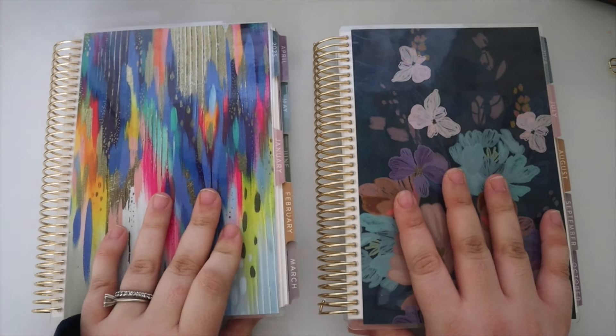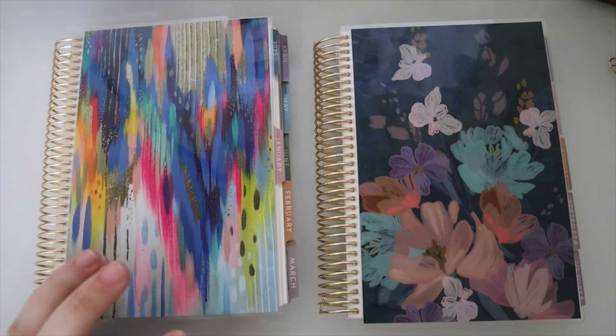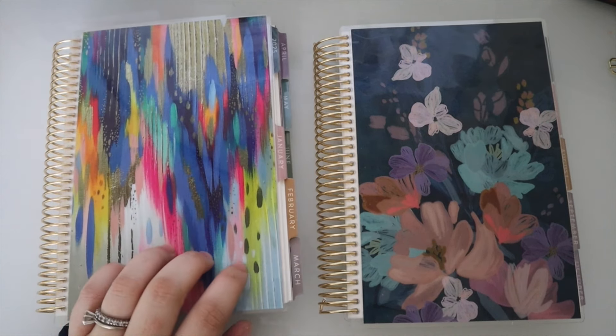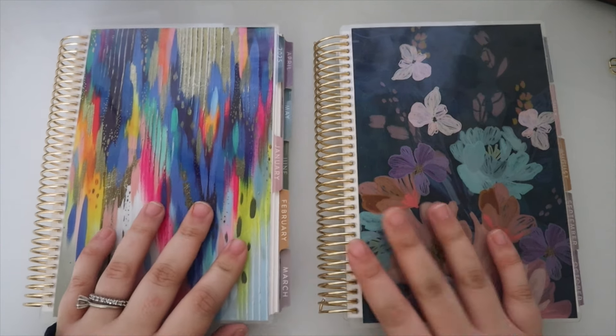Today I picked up the Daily Duo. I really like the A5 size — I want to be able to use my Daily Duo in my Louis Vuitton agenda cover, which is why I prefer the A5.